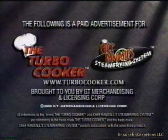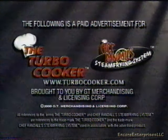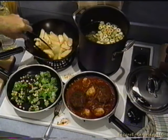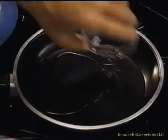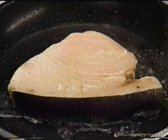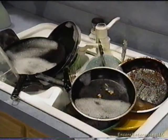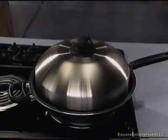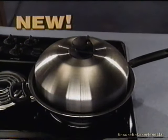A cooking system brought to you by GT Merchandising and Licensing Corporation. Cooking for the family is a lot of work. It usually involves a lot of oil, so it may not be the healthiest. And you're always left with a big mess to clean up. But this is all about to change, thanks to a new, healthier, easier way to cook.